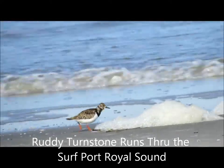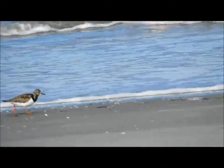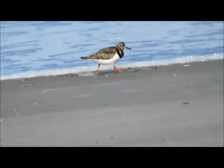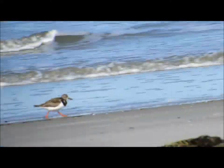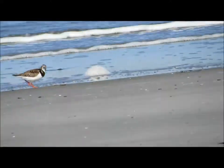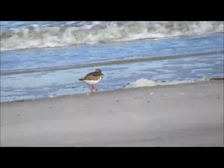Good afternoon everybody! This is Karen Marge from Hilton Head Island, South Carolina. And this is a ruddy turnstone. Absolutely marvelous. I've only seen these birds a couple times. Now this guy is super fast — I'm having a little trouble following him.